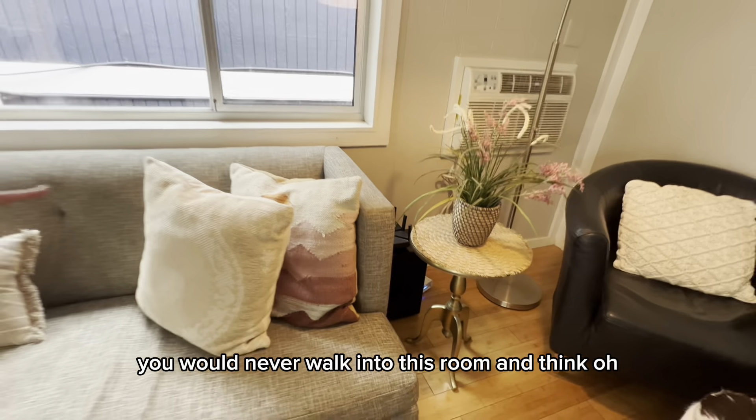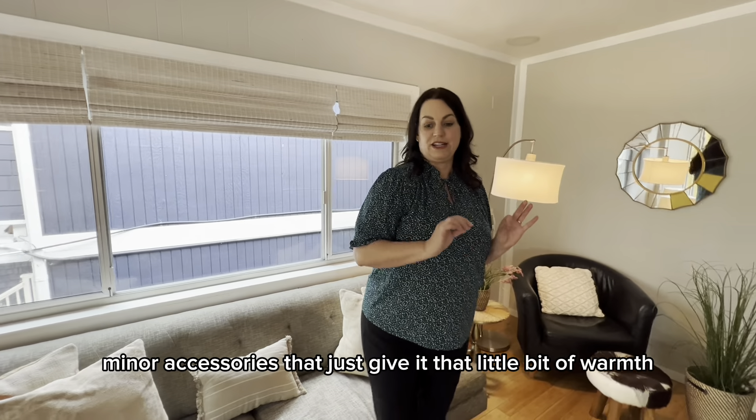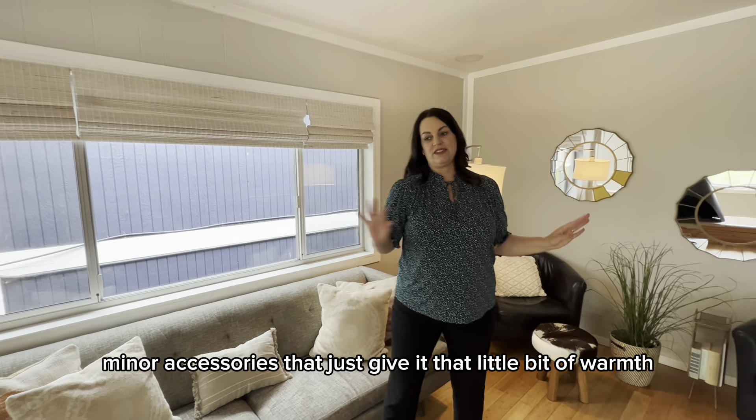You would never walk into this room and think, "Oh, this room is a pink room." It's not. It's got just minor accessories that give it that little bit of warmth.